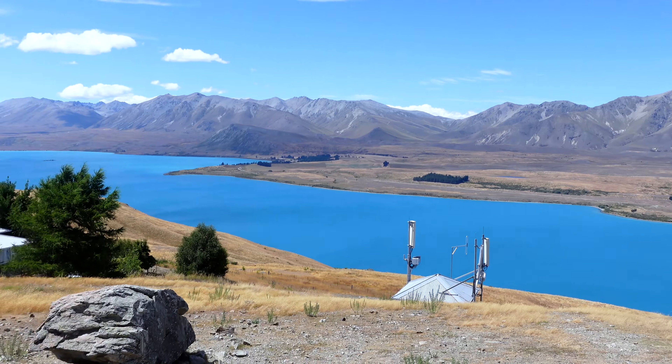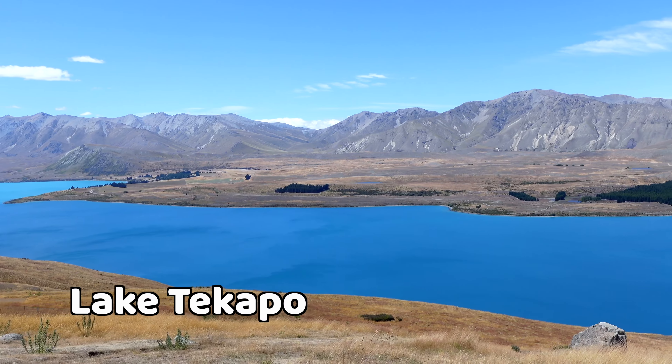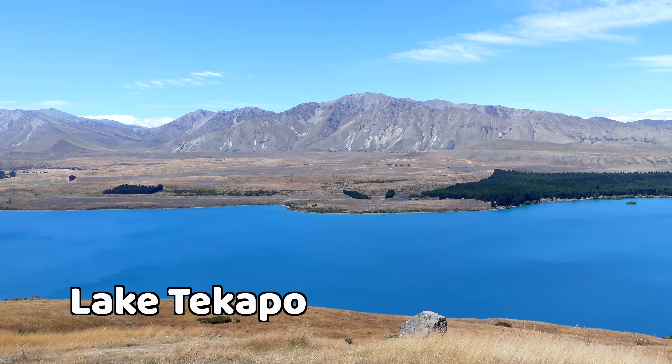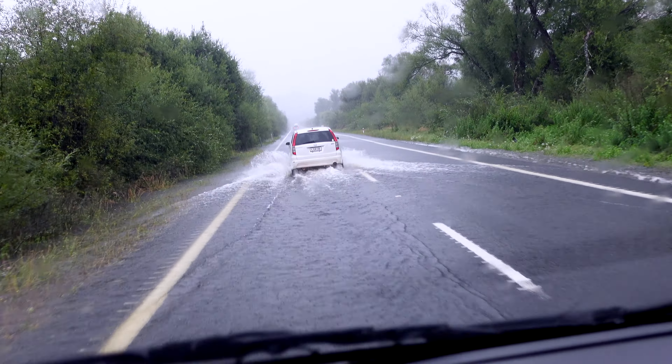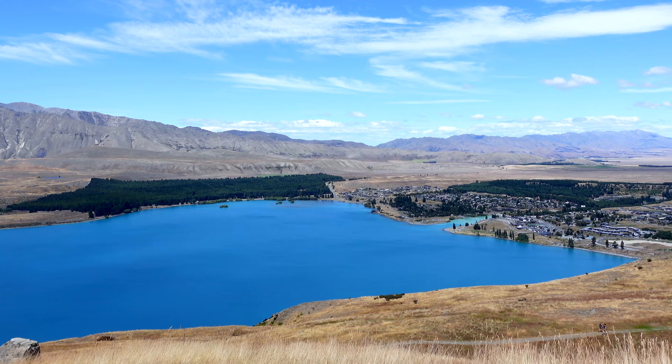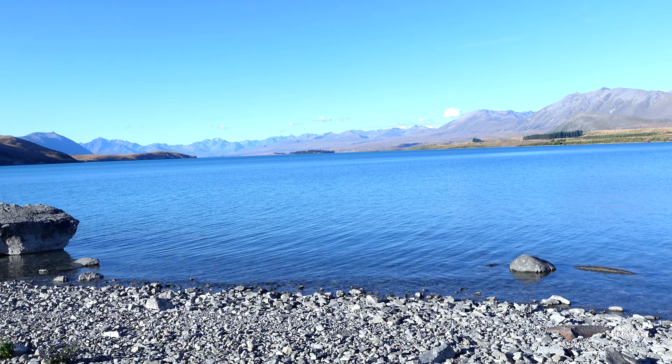It's week three of our van life in New Zealand. I'm at Lake Tekapo right now — it's an amazing color. Sun is shining, blue sky, super blue lake. The plan for this last week is to go all the way down south to the Catlins, then head over west to Fjordland and finish in Queenstown where we have to return our van. In the past two weeks we had to throw out our plans because of the weather, so we'll see if the last week is the best one yet. For now we're gonna enjoy the view of the lake.